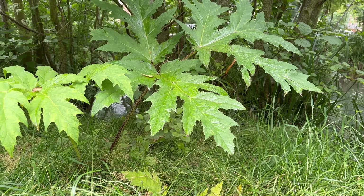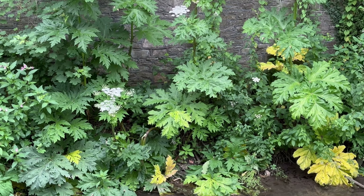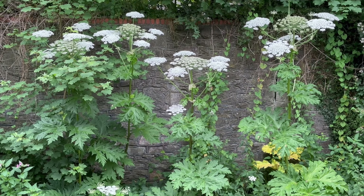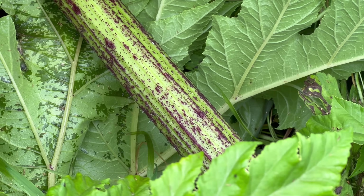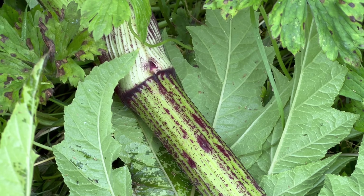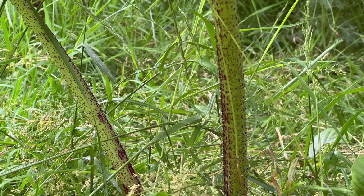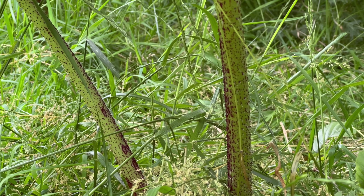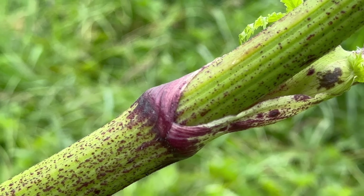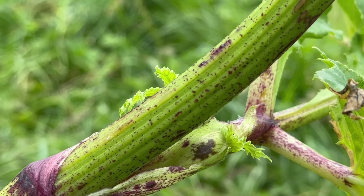In the plant's first year it will only form a rosette of basal leaves, and then in its second year it develops the tall flowering stem. The stems are green with lots of red or purplish blotches on them, and they're also covered in white bristly hairs, although those hairs can disappear as the plant gets older.